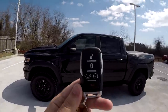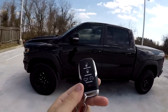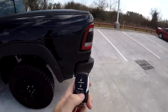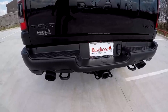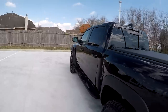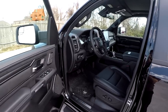Switching over to the GoPro view — here is a shot of the key fob. Pretty standard Ram key fob: lock, unlock, drop the tailgate, remote start, and a panic button. Speaking of remote start, let's go ahead and hear this exhaust. Oh man, that's pretty funny when your pickup truck sounds that good.